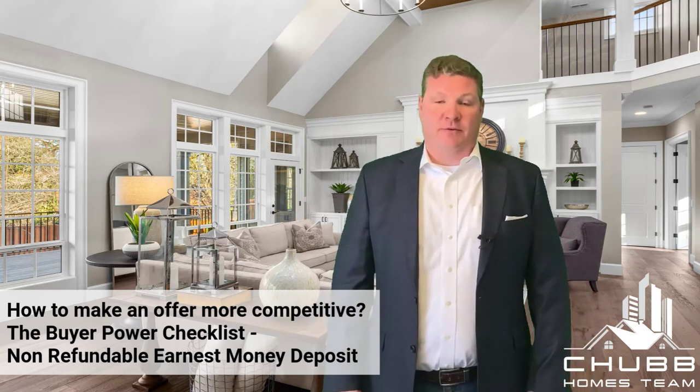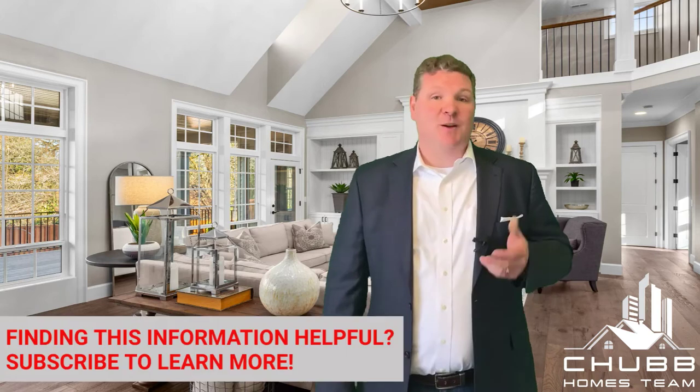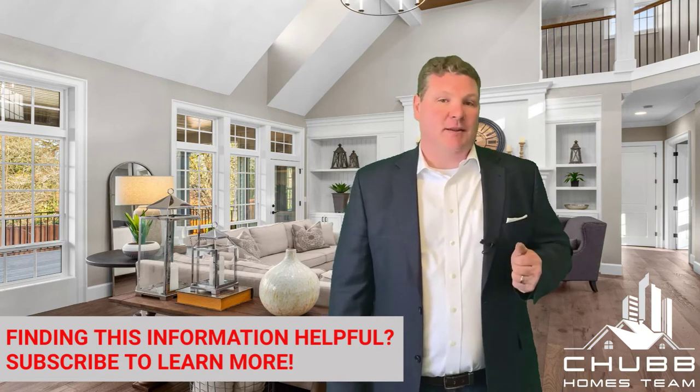What is a non-refundable earnest money deposit? Well, this is where you have a deposit on a house and the deposit that you've put down is non-refundable if you are not able to perform based off the contract you've agreed to. So as a great example, if you gave a non-refundable deposit and did a home inspection and found issues that you did not like, if you decided to walk away, you would be losing your deposit up to that point.